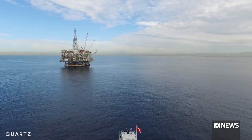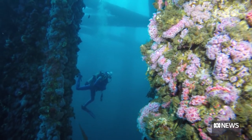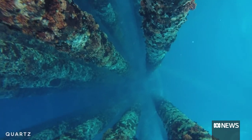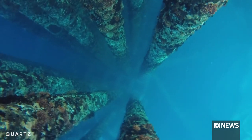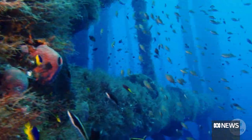In the Gulf of Mexico in the US, more than 500 rigs have been left in place, creating the largest artificial reef in the world. They're a bit like high-rise apartment buildings — just full of corals, mussels, fish, sponges, marine mammals and so on.